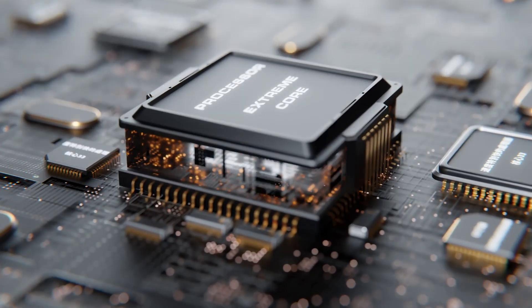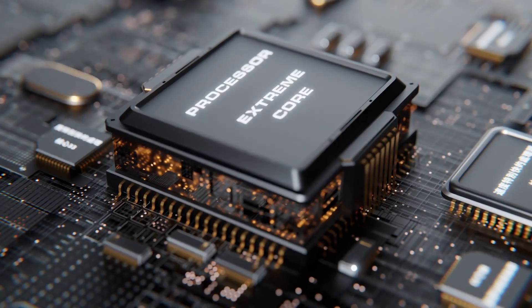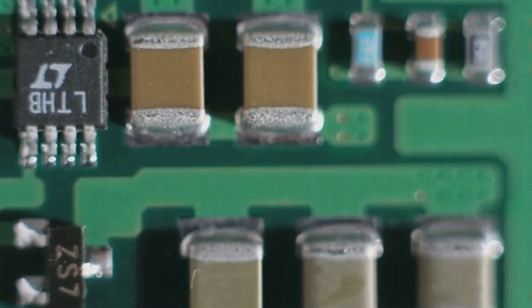A dedicated sound card is like that overachieving cousin in your family who only focuses on one thing. It's a separate piece of hardware that you install onto your computer with the singular purpose of handling all things audio. It's got its own processor and memory dedicated solely to producing the best sound possible.